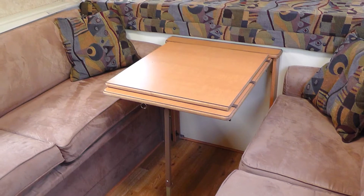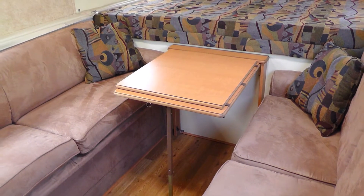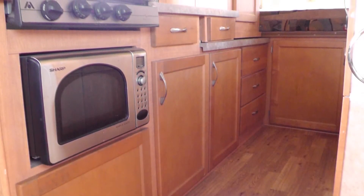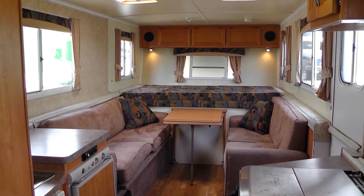Entertain for dinner at the convertible dinette with durable formica top and soft fabric booth seating. Standout features include beautiful light oak cabinets with brushed chrome hardware and the elegance of the overall decor and fabric choices.